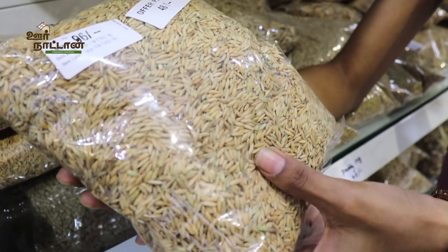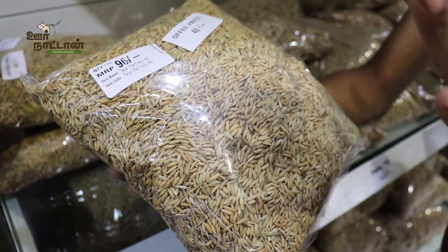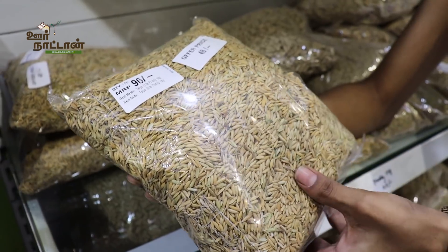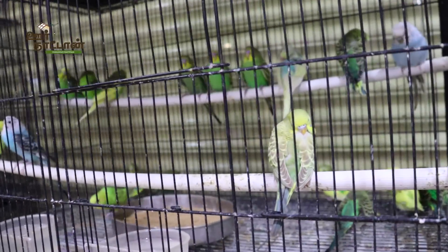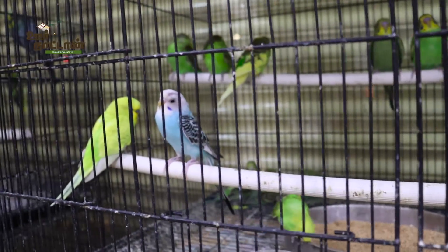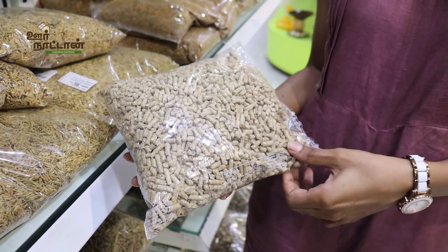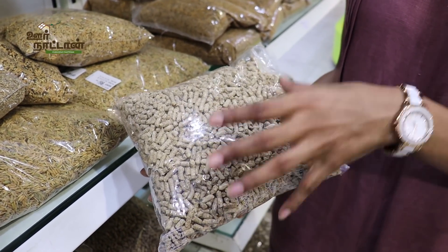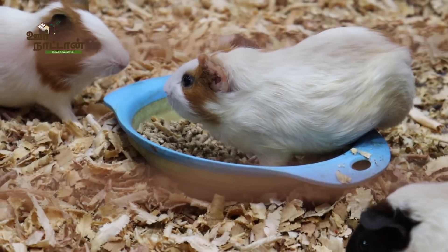Paddy is just like our own food — very natural. I suggest this for all birds: African lovebirds, cockatiel, and all other birds. They can all have paddy. We also have pellet food for hamsters and rabbits, which can be fed along with green vegetables.